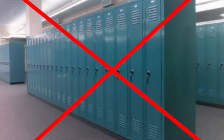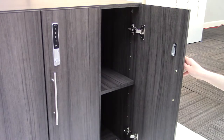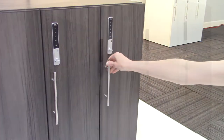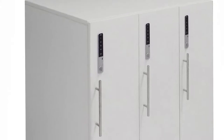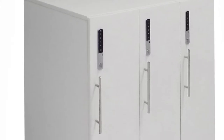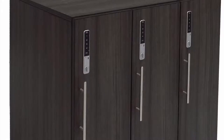Gone are the days of utilitarian steel lockers and the noise pollution caused by slamming metal doors shut. Our digital office storage lockers are not only stylish but do not require heavy force to shut. The lockers are constructed of a durable laminate to blend in with your neighboring benching workstations and desks, available in two modern and neutral colors — white or charcoal laminate.